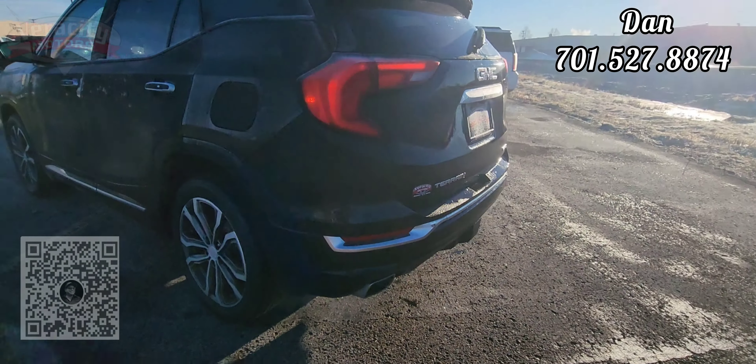Luggage rail up on top, does have the parking sensors in the back, dual exhaust. Looks like we do have a tow hitch underneath this flap here, you just got to take that off. All-wheel drive badge right there, rear window defrost as well. 360 degree camera on this one as well, so you can see all around while you're in reverse.